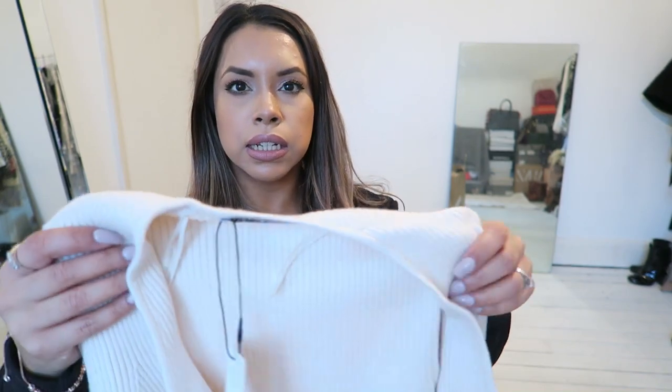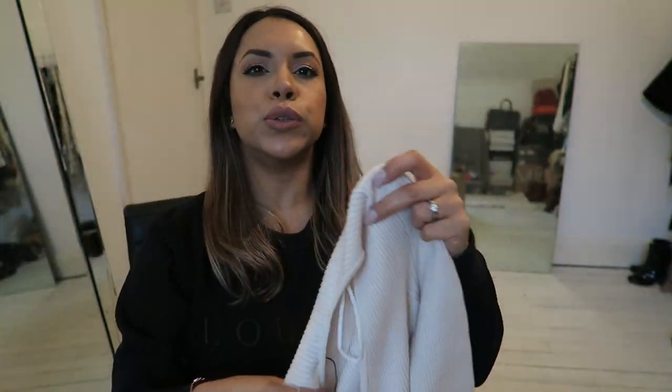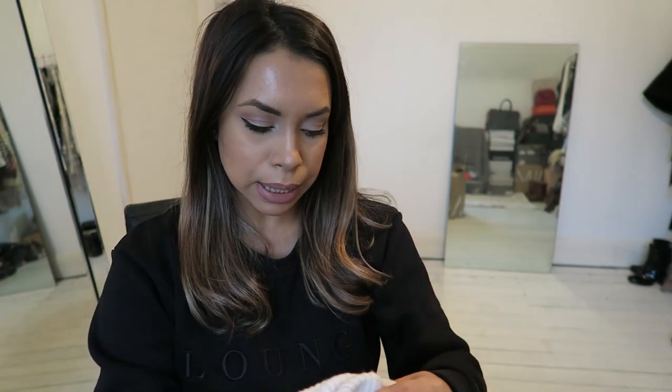The next item I got is this really nice knit again in a size small, £19.99 — a really nice knit wrap-over top. I don't know how I'm going to wear this because it looks quite long, but once it's on we'll see what it looks like. I hope it's not too low cut because I'm not very comfortable showing too much cleavage. I generally don't like to wear anything too low cut.